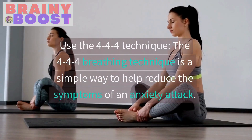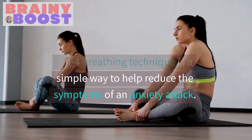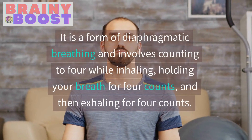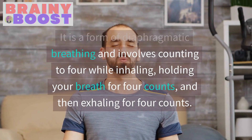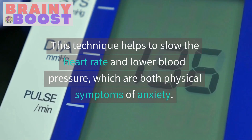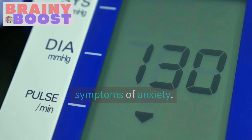Use the 4-4-4 technique. The 4-4-4 breathing technique is a simple way to help reduce the symptoms of an anxiety attack. It is a form of diaphragmatic breathing and involves counting to four while inhaling, holding your breath for four counts, and then exhaling for four counts. This technique helps to slow the heart rate and lower blood pressure, which are both physical symptoms of anxiety.